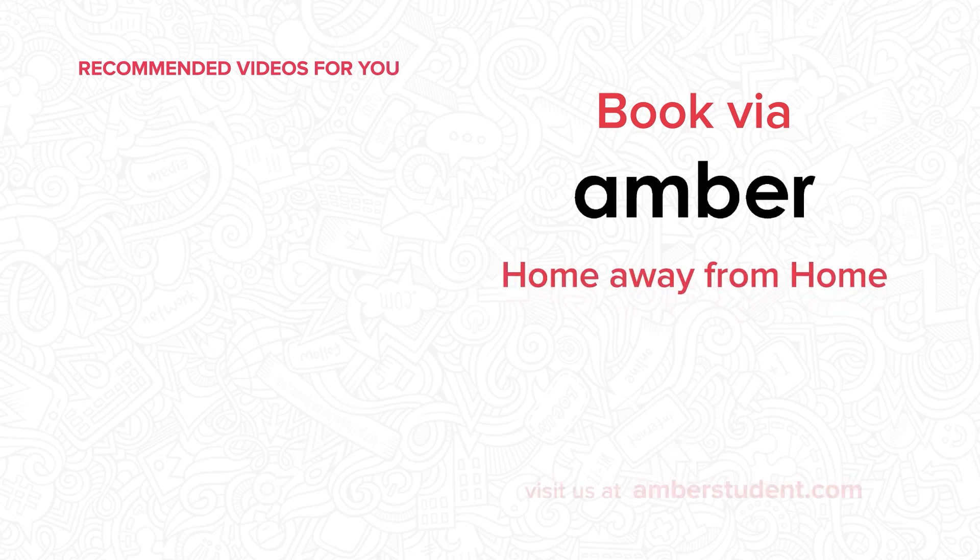So, why wait? Book your stay at emberstudent.com today and get ready to live your best student life in Toronto.